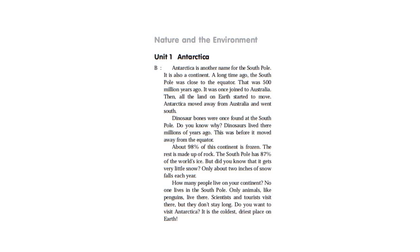Dinosaurs were once found at the South Pole. Dinosaurs lived there millions of years ago — this was before it moved away from the equator. About 98% of this continent is frozen. The rest is made up of rock. The South Pole has 87% of the world's ice.